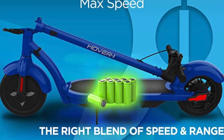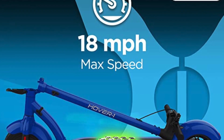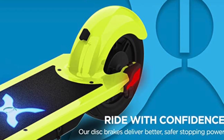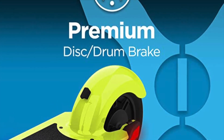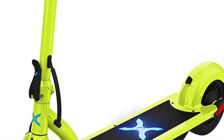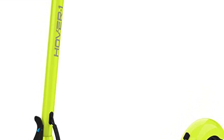The Hover 1 Alpha electric scooter also comes equipped with a range of convenient features that make it easy and enjoyable to use. It features a built-in LCD display that shows riders their speed, battery level, and other important information. The scooter also has a bright LED headlight and taillight, which help to improve visibility and safety when riding at night.